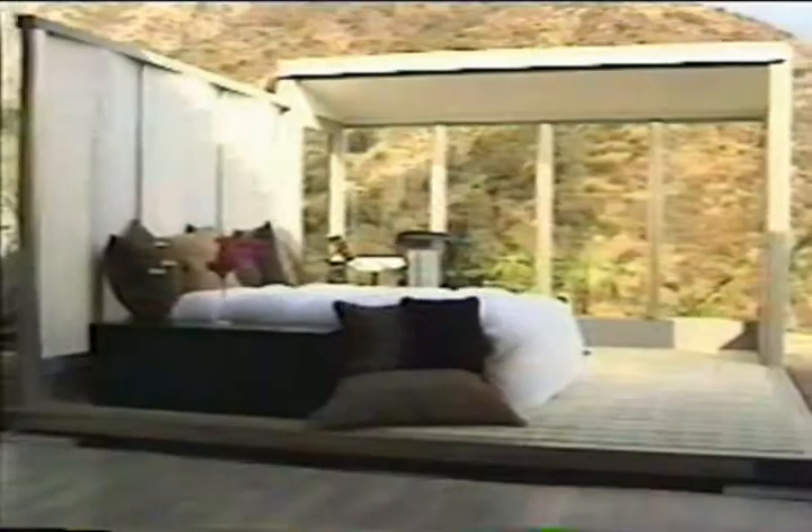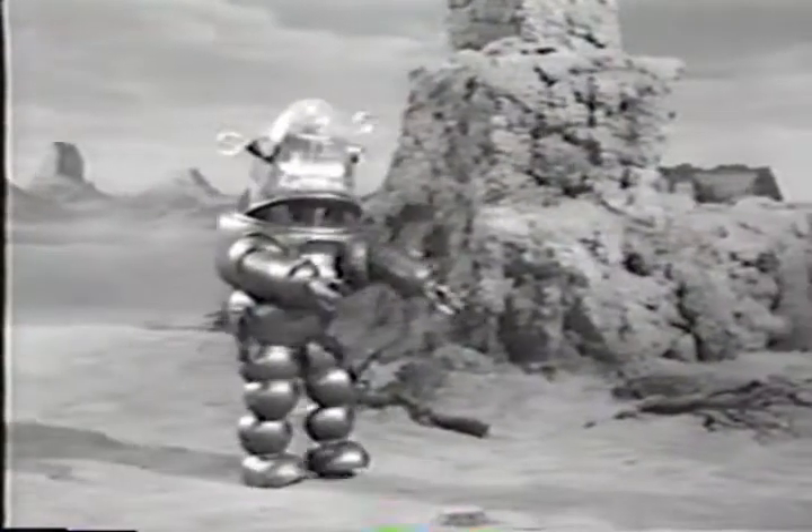Each segment of our show starts with a clip from a sci-fi clip. Welcome to Futurama 2 — welcome to a journey into the future. Then we cut to the latest footage of the real state of the art for each invention.